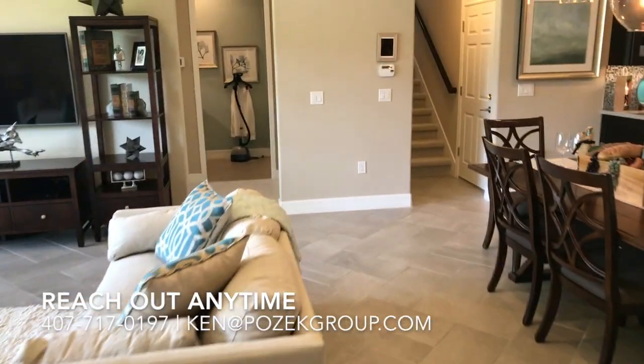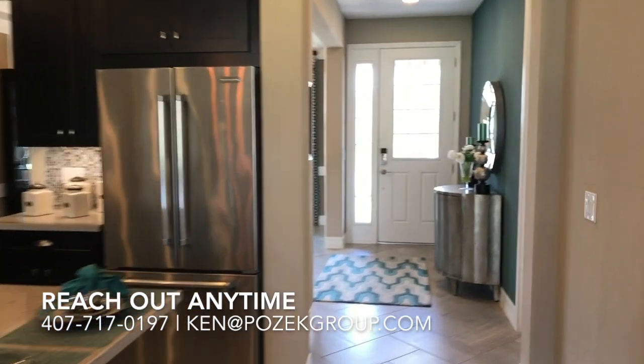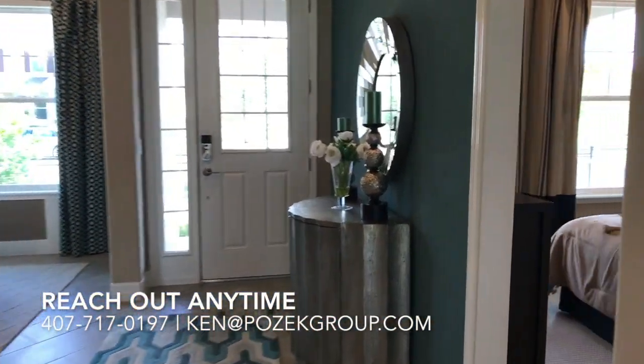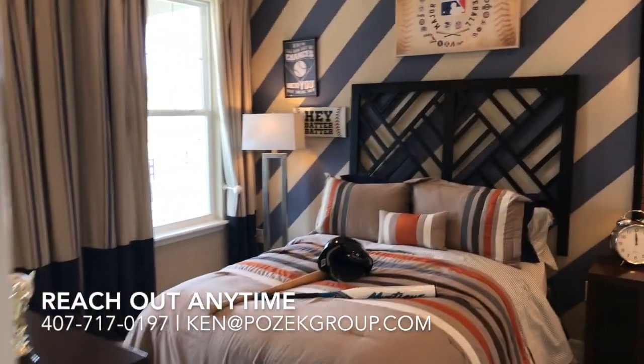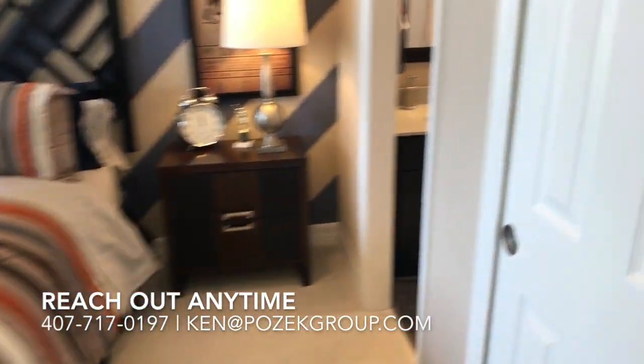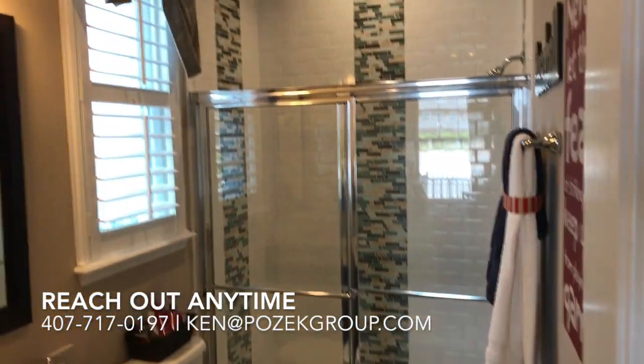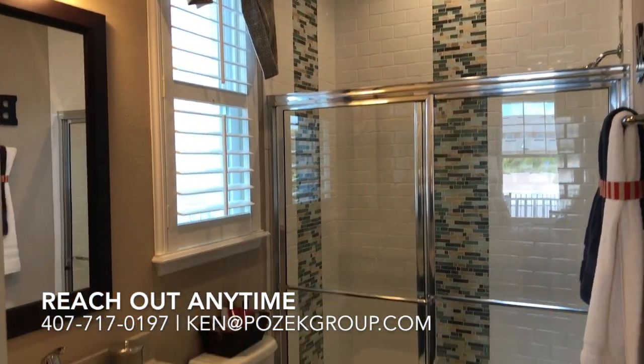Before we go check out the master, there's one more bedroom all the way up front here. This would be bedroom number three, and this one is actually en suite, so it has the full bath — great for a guest suite. Who doesn't need an extra bathroom in the house?